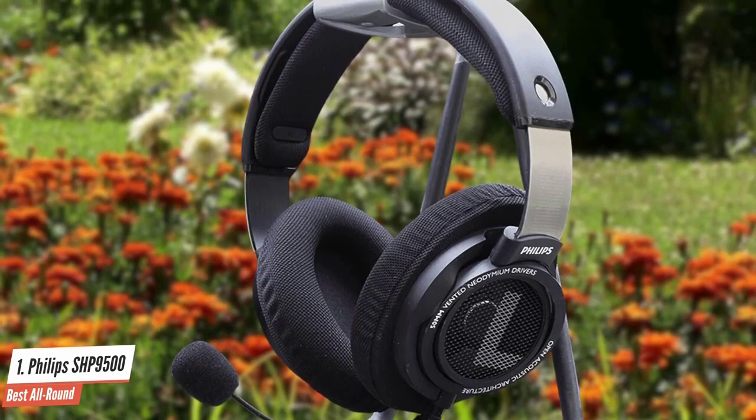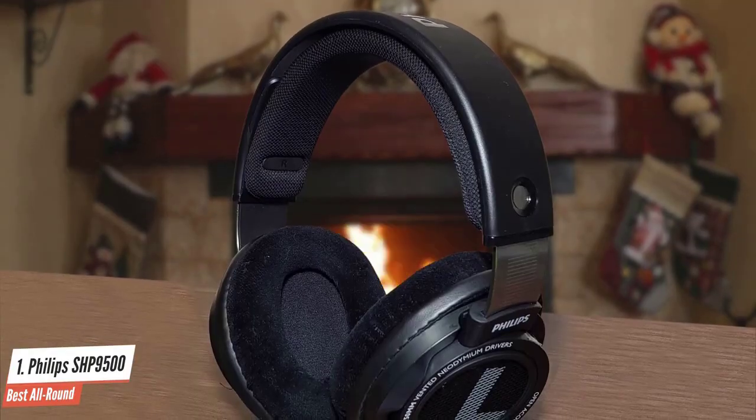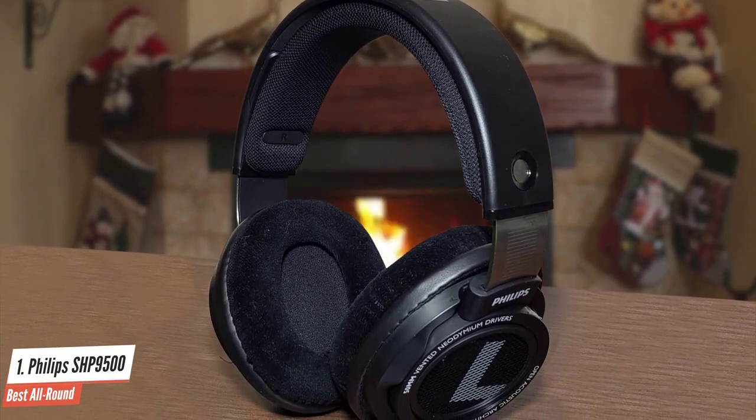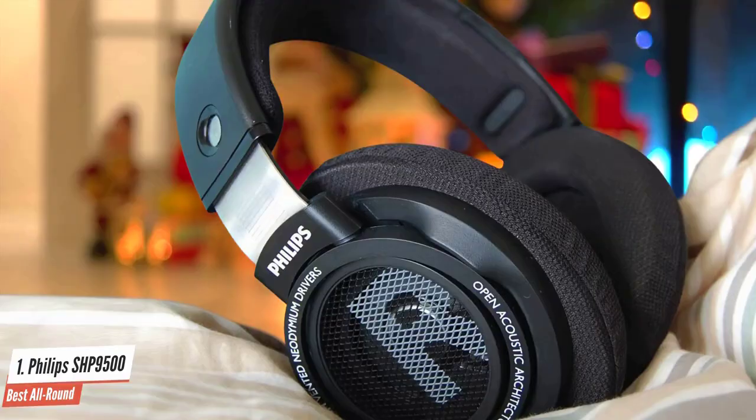If you are like most people, you will fall in love with these precision headphones because of their open-back design. When it comes to listening to music, this design style is ideal because it allows the wearer to experience a full spectrum of authentic sound.